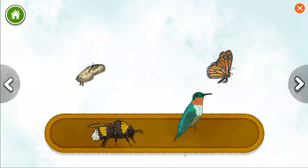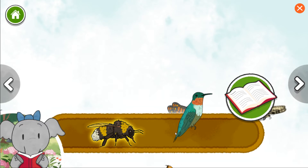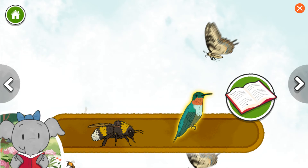Bumblebee. Ruby-throated hummingbird. Bumblebees eat nectar and pollen from flowers. The hummingbird drinks nectar from flowers and can fly in one place while it eats from the flower.